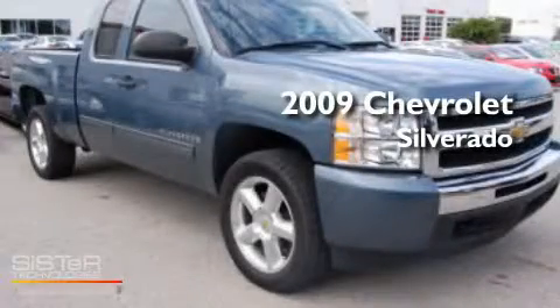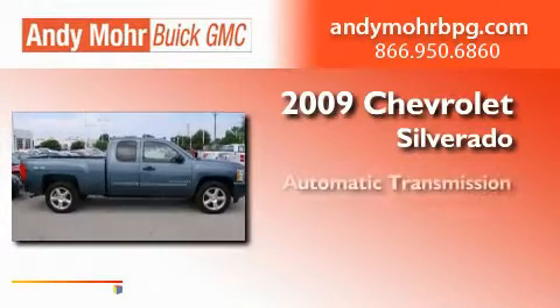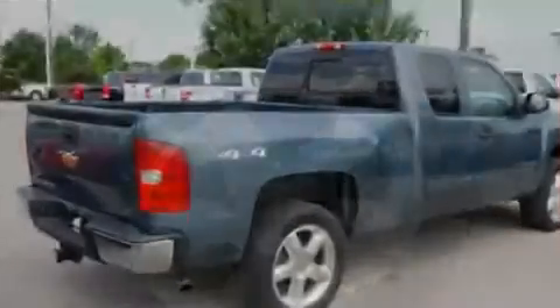This is a 2009 Chevrolet Silverado. This truck has an automatic transmission, a 5.3-liter V8, and the added capability of four-wheel drive.